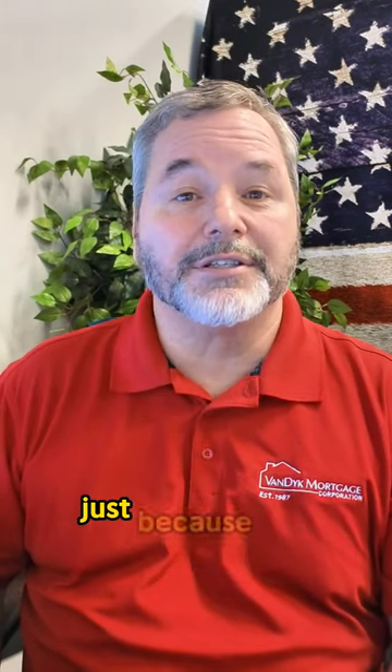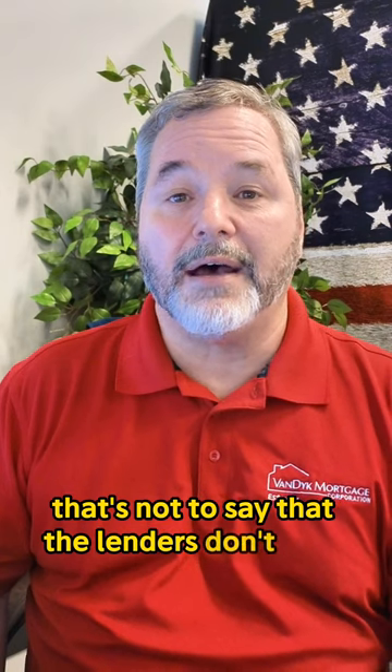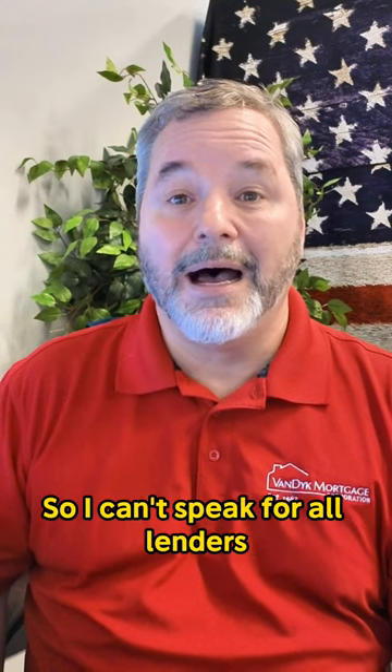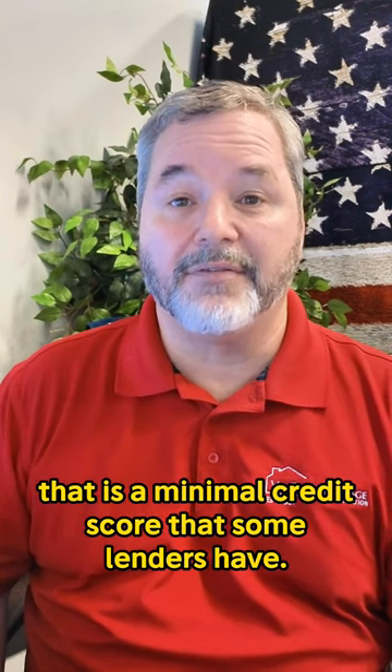However, just because the agencies — FHA, VA, and USDA — don't have a minimum credit score, that's not to say that the lenders don't have overlays where the lender superimposes their own minimum credit score over that which is required by the agency. So I can't speak for all lenders. I've heard 640 on some of the government loan programs as a minimum credit score that some lenders have.